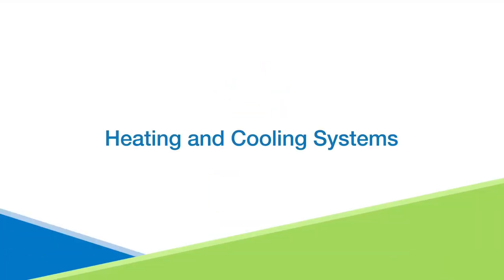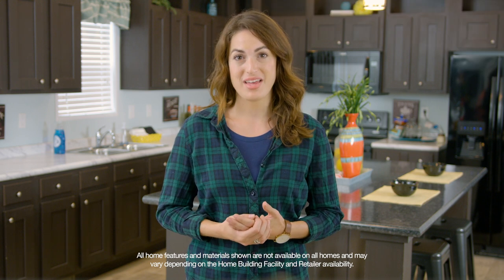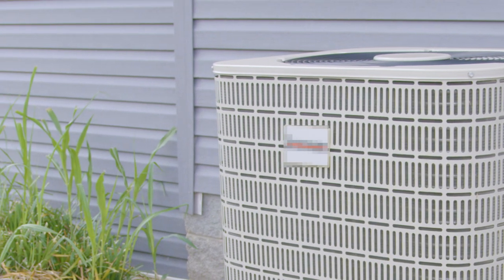The heating and cooling system installed with your home, often referred to as your HVAC system, has several important functions. It heats and cools the air inside your home while also circulating, conditioning, and cleaning it with a filter. It's very important to keep your system in good operating condition. Read both your homeowner's manual and the thermostat manual for important information about maintaining your systems. This will help keep your home comfortable while also helping to save energy costs.